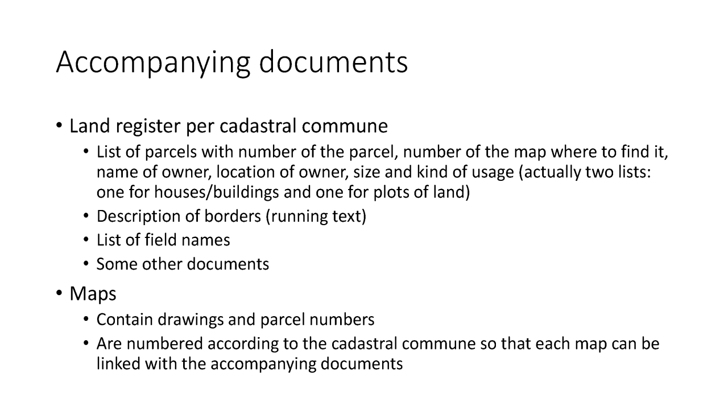So you find numbers of the parcels, the name of the owner, the location of the owner, the size and the kind of usage as we have seen before in the maps. And then, very important, the description of the borders. This is running text — when they did the drawing, they went along the borders and described each border and each point which you can see in the map.